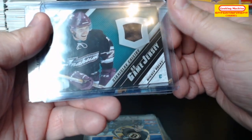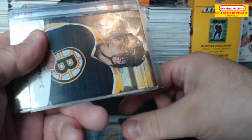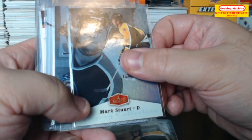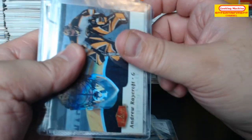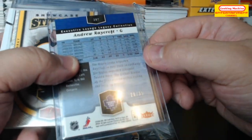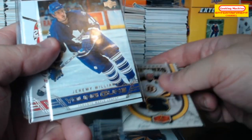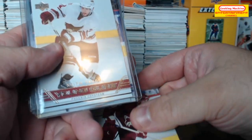We've got a Stanislav Krzystov UD game jersey. Sergei Samsonov. A Patrice Bergeron — this is an SP private stock. Mark Stewart legacy collection numbered out of 100, so 78 out of 100. Andrew Raycroft legacy collection — probably out of 100 as well — oh no, 28 out of 35. Nice. Glenn Murray showcase stitches.